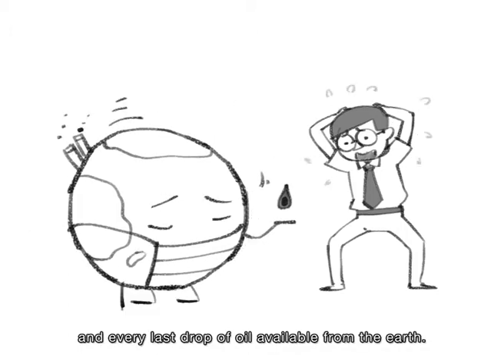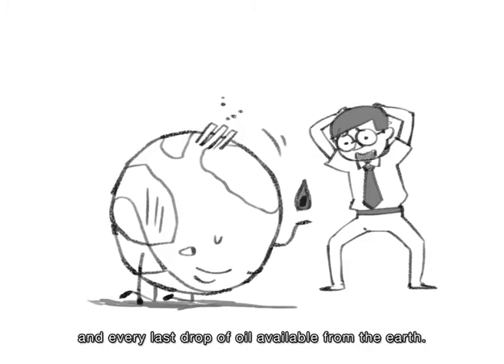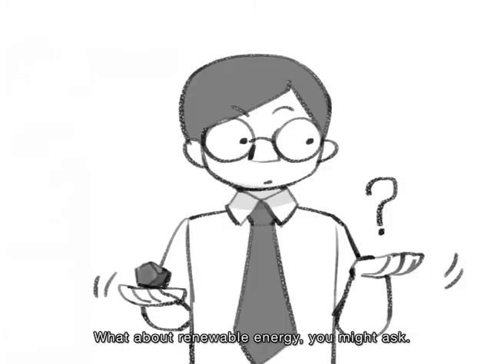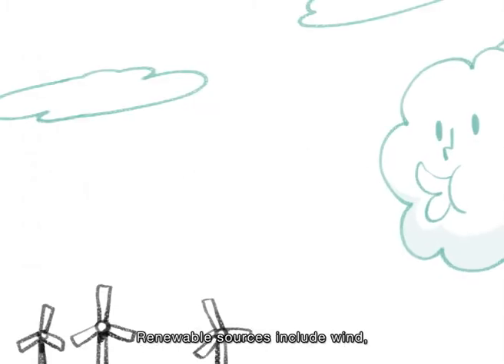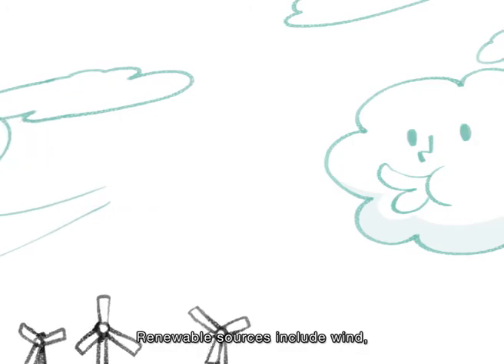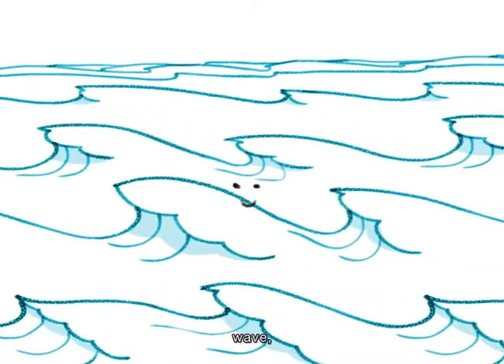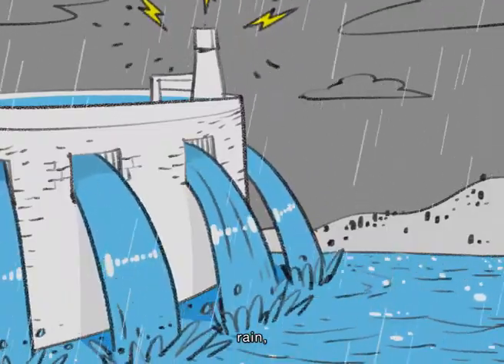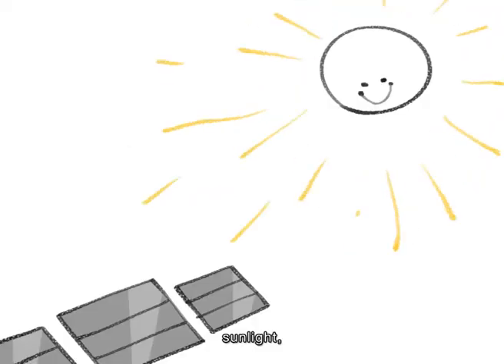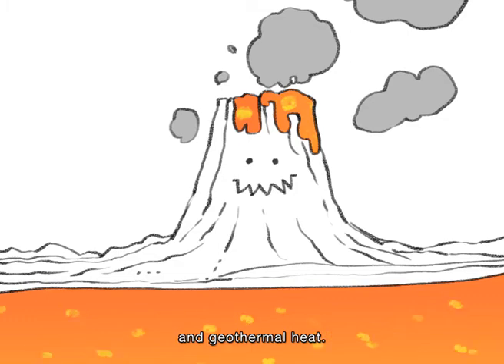And every last drop of oil available from the earth. What about renewable energy, you might ask? Renewable sources include wind, wave, tides, rain, sunlight, and geothermal heat.